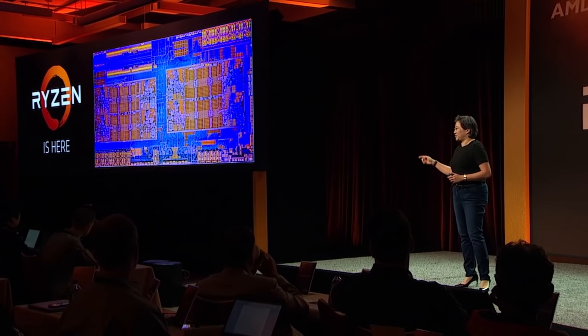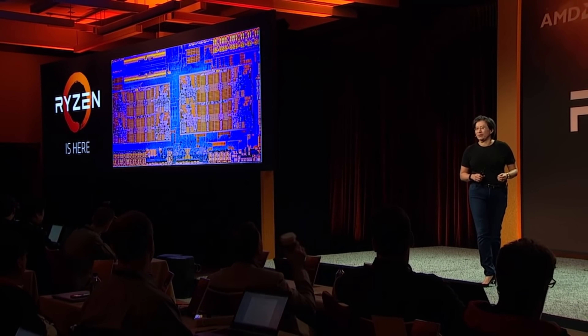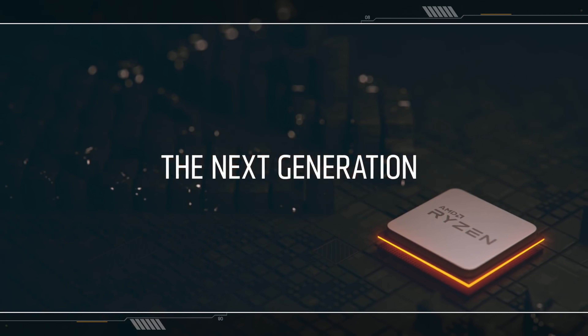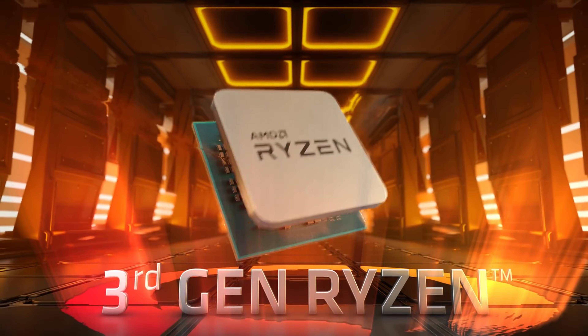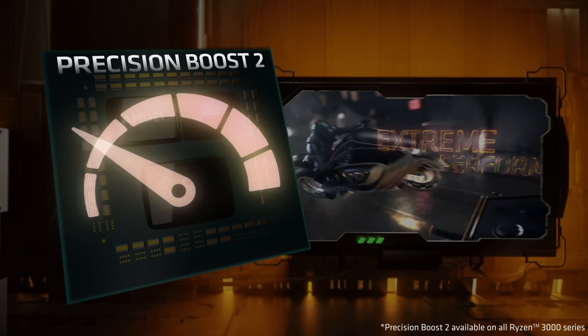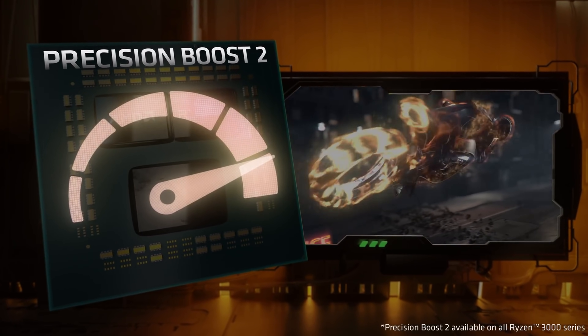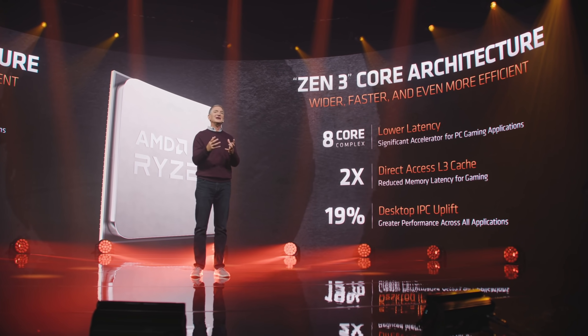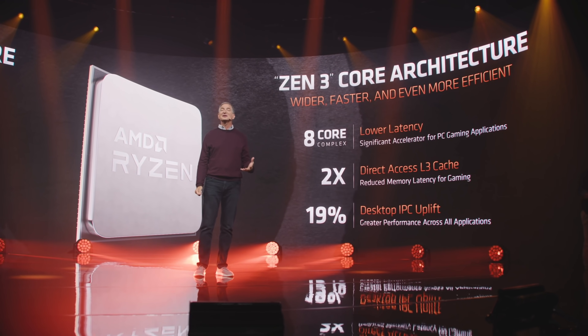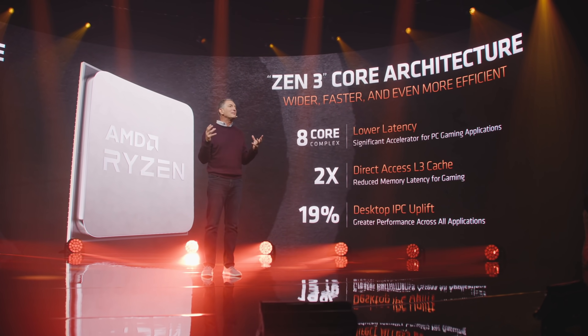When AMD introduced Ryzen CPUs, it was clear that they had a different philosophy from Intel for the future of its chips. With Zen Plus, they gained about a 10% increase in clock speed and didn't change the power envelope. When Zen 2 came around with the chiplet model, AMD claimed it got the same performance at half the power envelope of the previous generation, all thanks to the 7nm process. With the current Zen 3 models, AMD continued with that same power efficiency, delivering a 19% IPC increase across their lineup compared to Zen 2, all while still consuming about the same amount of power.